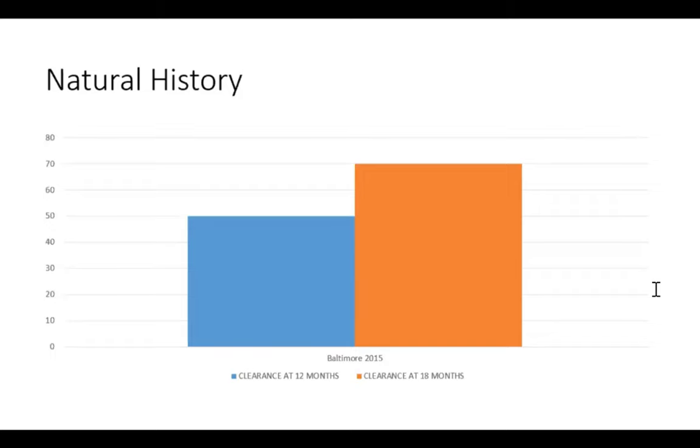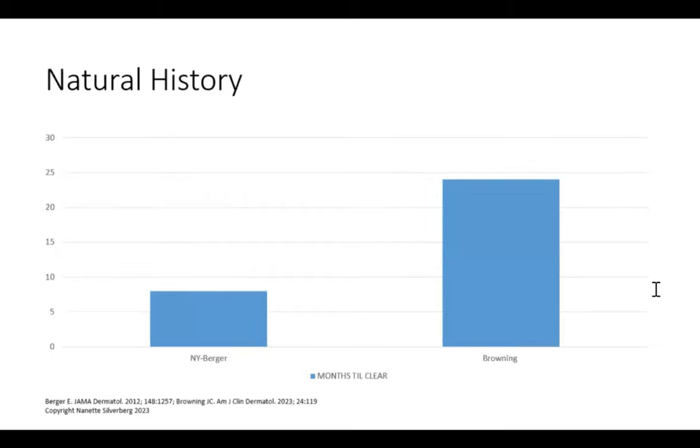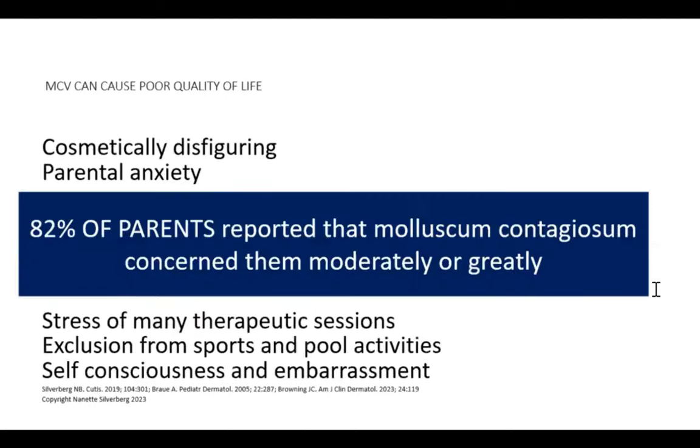The natural history was described in a beautiful Baltimore cohort: about 50% of kids are clear at 12 months, and about 70% are clear at 18 months. We don't really know what happens to that other 30% — some linger and we have people who go up to four years, and some immunosuppressed patients can persist indefinitely. In the Berger trial, offering topical steroid therapy produced faster clearance and fewer lesions; in the Brown study it was more like two years to clear. Time to get into the office accounts for some of this variability.